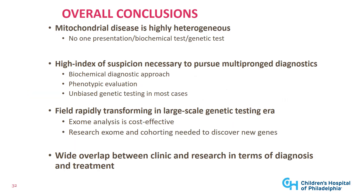Our overall conclusions are that mitochondrial disease is highly heterogeneous, with no one clinical presentation, biochemical, or genetic test that works for all patients. A high index of suspicion is needed to pursue multi-pronged diagnostics starting with biochemical screening and phenotypic evaluation to provide the phenotype for an unbiased genetic test — such as exome plus mtDNA — which is the most cost-effective diagnostic approach in the current era. Research exome, cohorting, and tissue validation are needed to discover new genes and validate variants of uncertain significance.